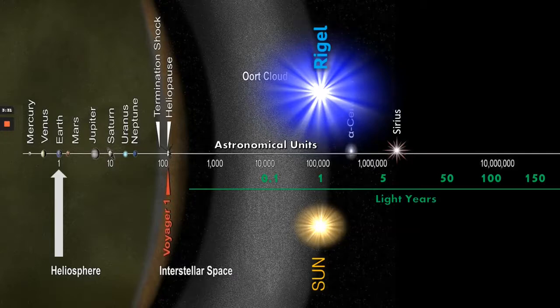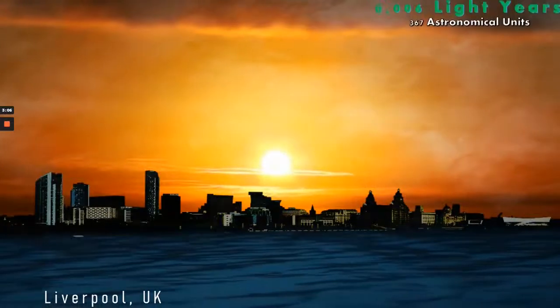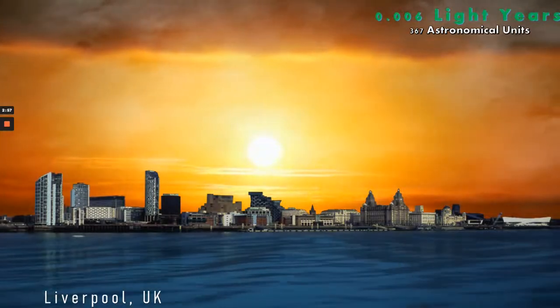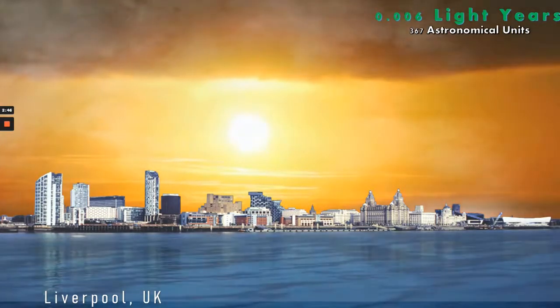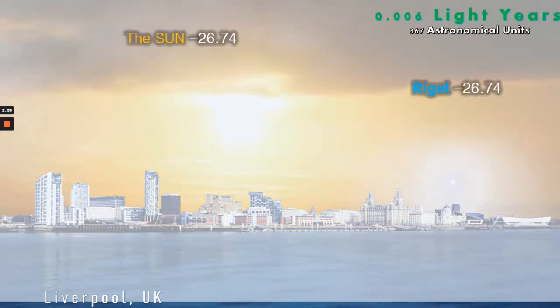Rigel far outshines the sun at one light year's distance, so let's change the parameters again. We'll put the sun back at the centre of our solar system and place Rigel — primarily burning helium at this point in its life cycle — at 367 astronomical units from us. This is where the apparent magnitude of Rigel will be roughly the same as the sun. Here we see the beautiful sun rising over the city of Liverpool, and at 0.006 light years or 367 astronomical units, here we see Rigel rising — the same brightness as our sun at minus 26.74 magnitudes.